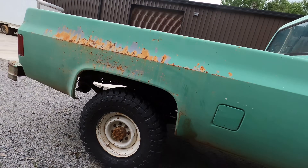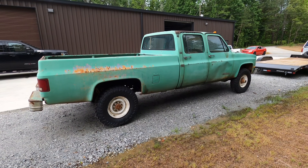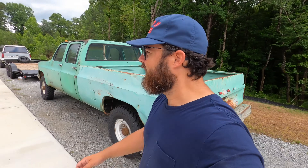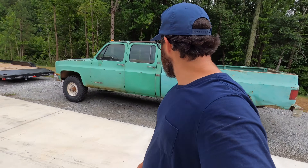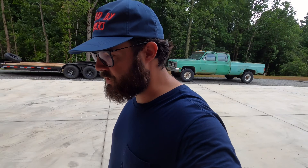We're gonna try to get that on today and then worry about all this other stuff. I need to go fix my lift, so I'm gonna drag some cardboard out here and find all the parts. Let's go inside and I'll show you the parts we're gonna be using to get this fuel system sorted out.